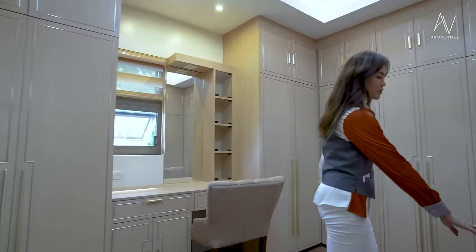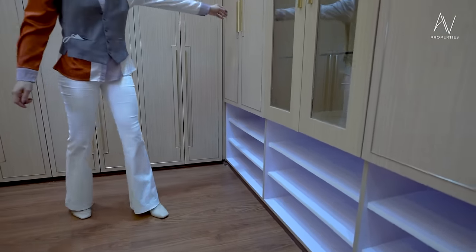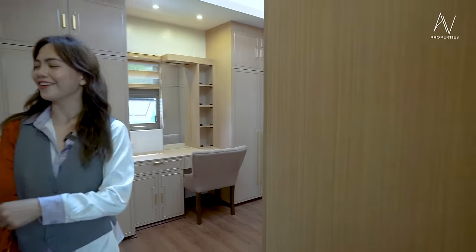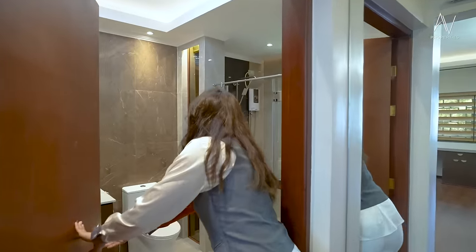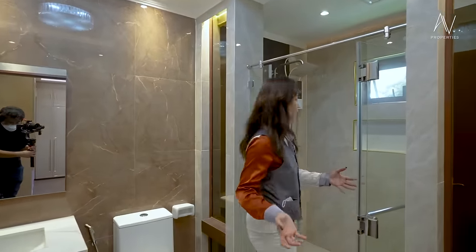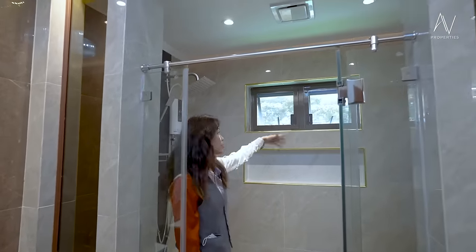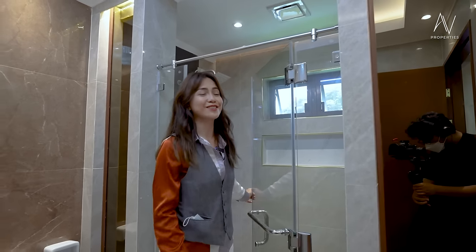You also have storage space down below, so it's exposed and you can easily find your stuff. Now we're going to be checking out the toilet and bath. This really feels like checking in to a hotel. You have a very spacious shower area — it's enclosed. You have your awning windows for ventilation, and the shower niche is divine.